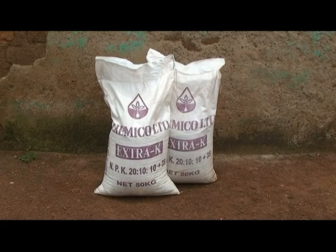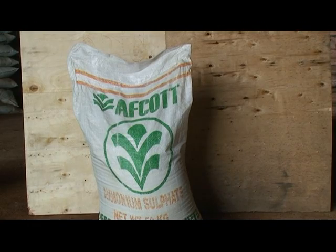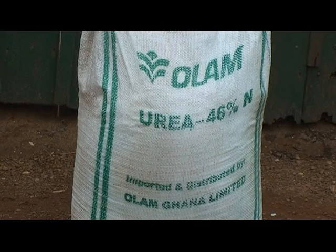For an acre of maize, we'll need two bags of NPK, one bag of sulfate of ammonia, or half a 50 kg bag of urea.